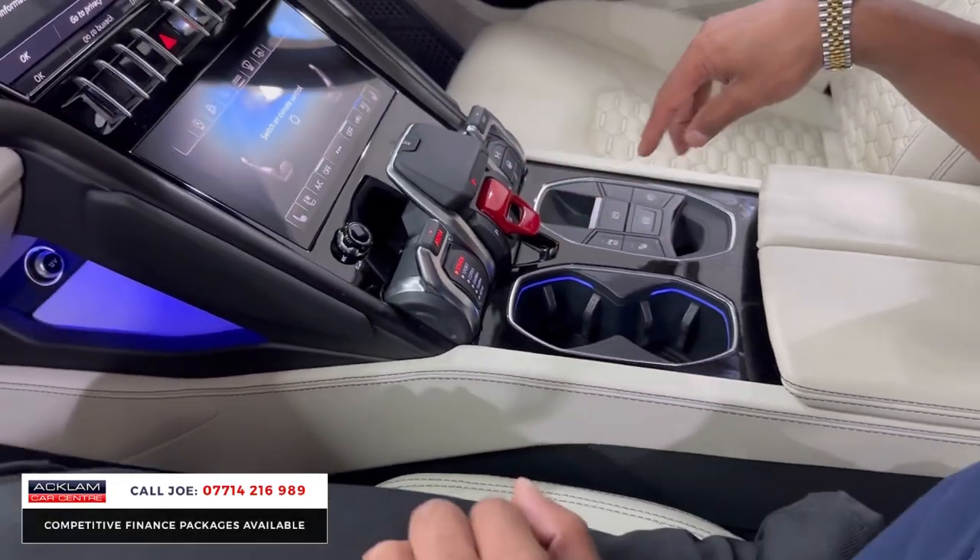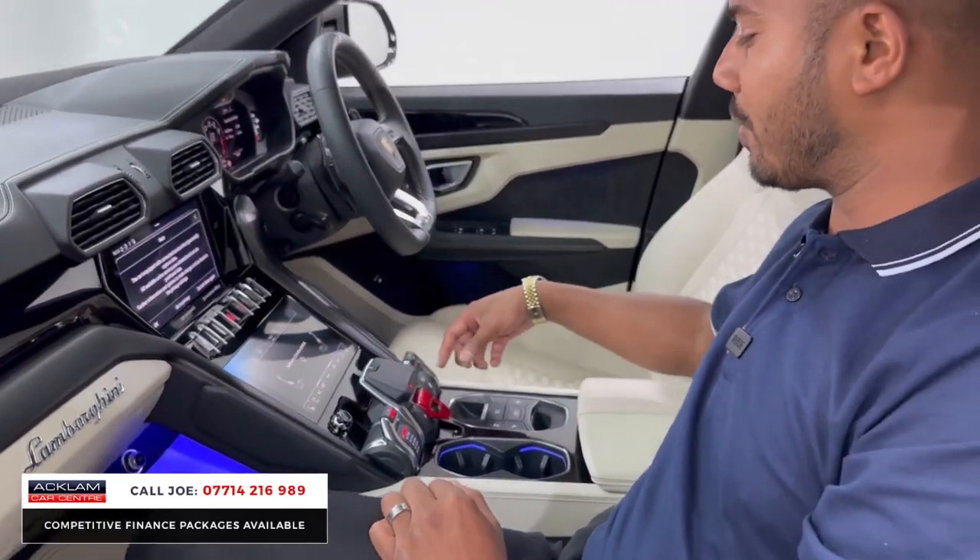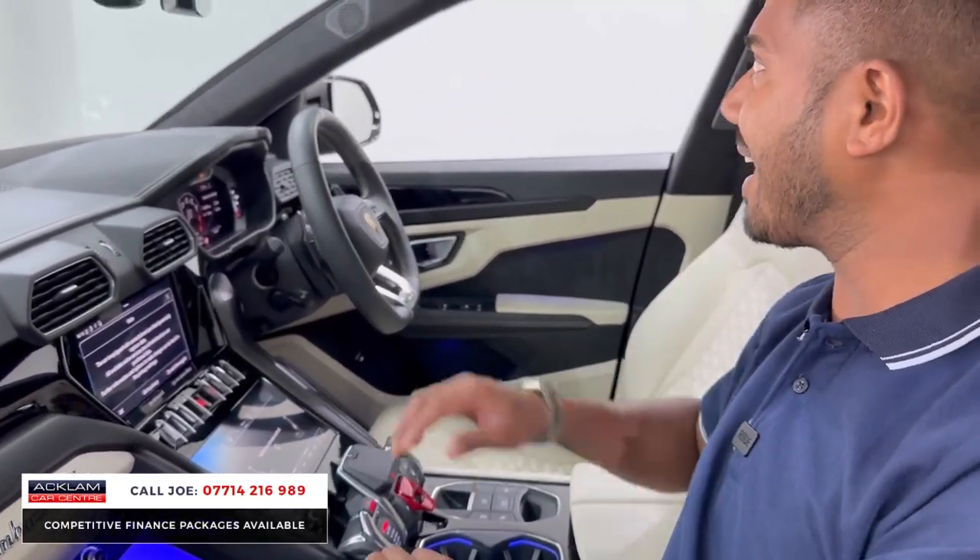Make it louder, quieter, do what you want. All the parking assist options are here, automatic hold, and the different sport settings as well.